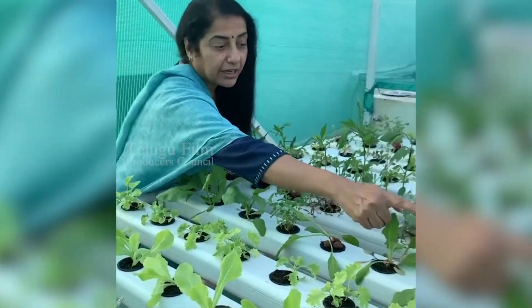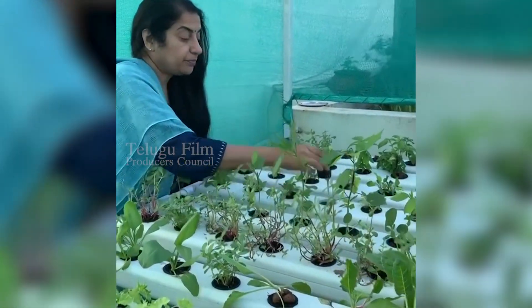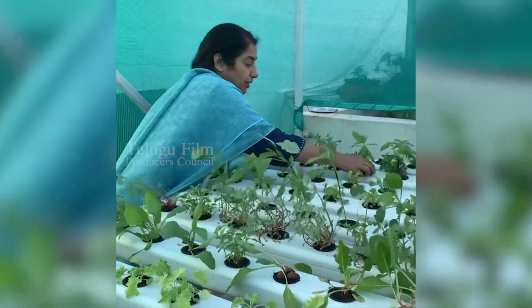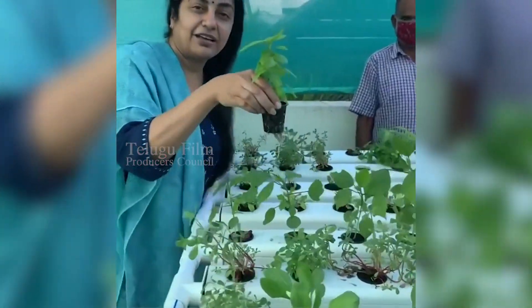This is fish shark. These are all gomkura. This is rocket leaves. These are all kales. This is basil.